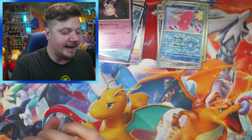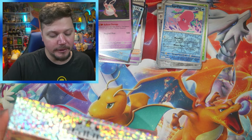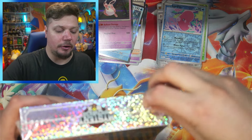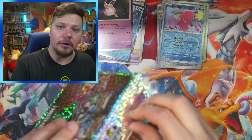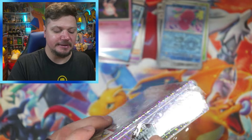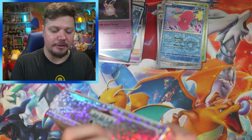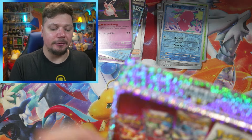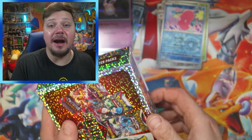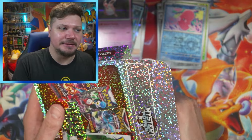This box doesn't have a specific number on it, so there's no guarantee — but it would be so cool if we pulled another vintage pack because I'd love to open more vintage older sets. When I started doing card openings on this channel, Vivid Voltage was just coming out, and that's about when I got back into Pokémon cards. Doesn't seem like we have a chase in this one, but that's okay — we're still gonna open these packs and see what we get.